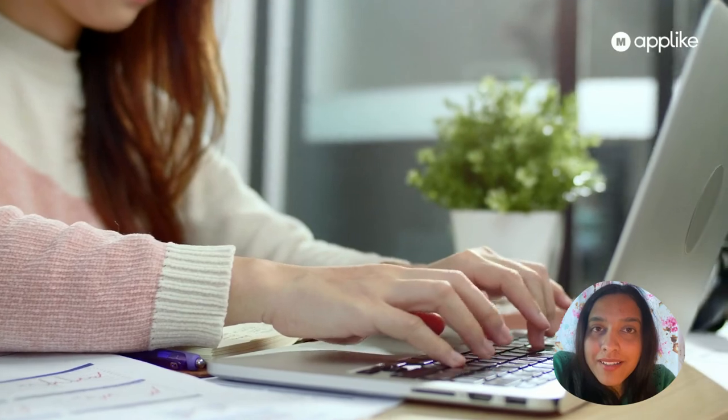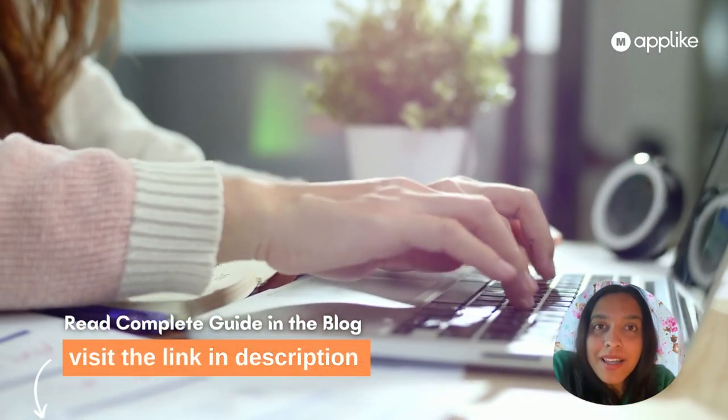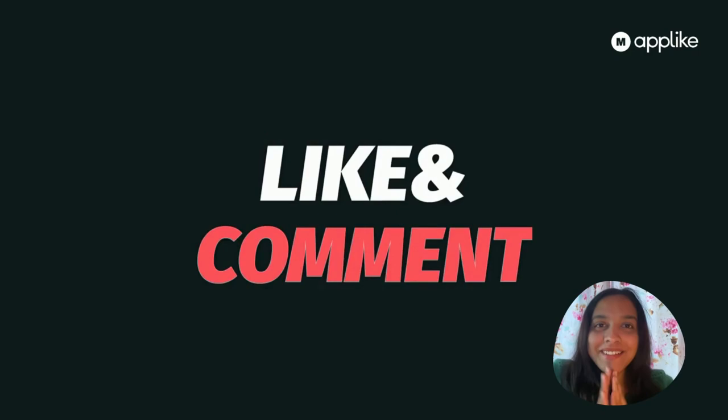That's all for today. If you wish to learn more about it, the link is provided in the description box. We'll come up again with new technology updates — till then, please like and subscribe to our channel.